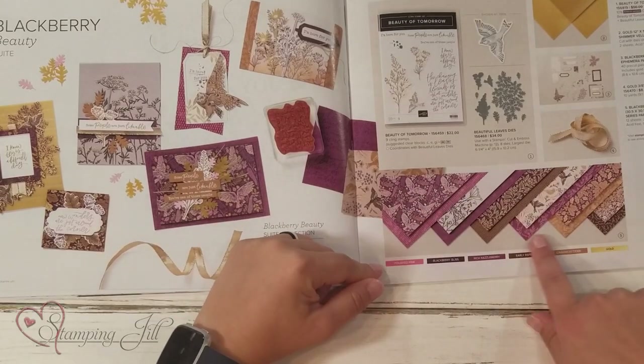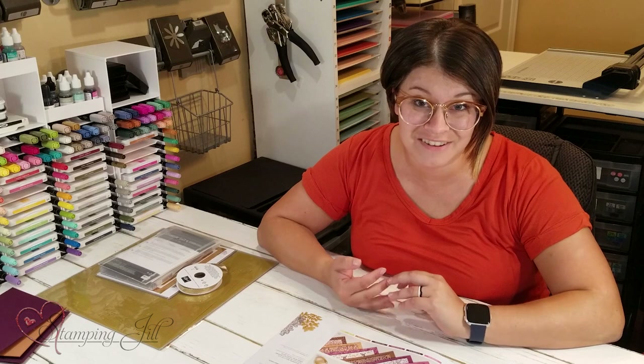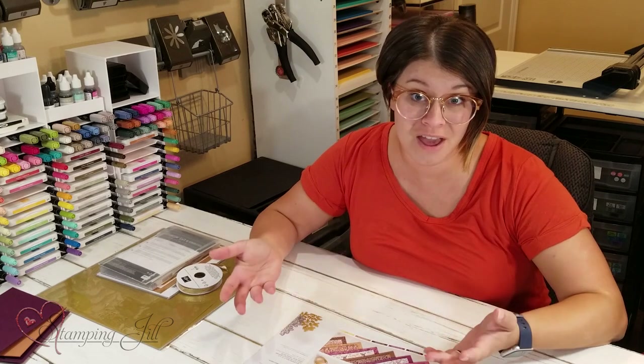This Blackberry Bliss color scheme is to die for. I haven't quite gotten this Blackberry Beauty Specialty Designer Series paper yet — it came out a little bit later than the rest of the suite. So I've been playing without it, and I still love this suite of products so much. I can't wait to get the paper, but let me show you some of the things I've come up with using the other products.